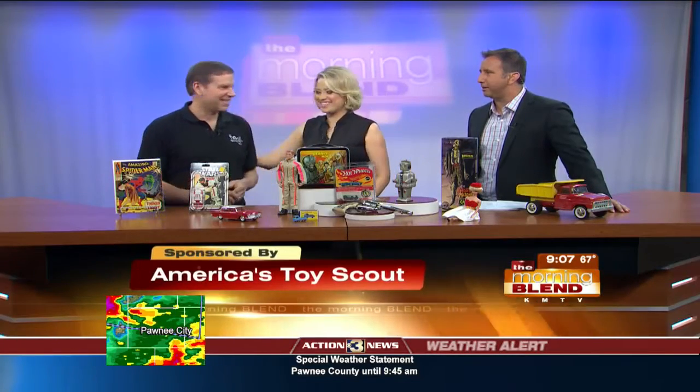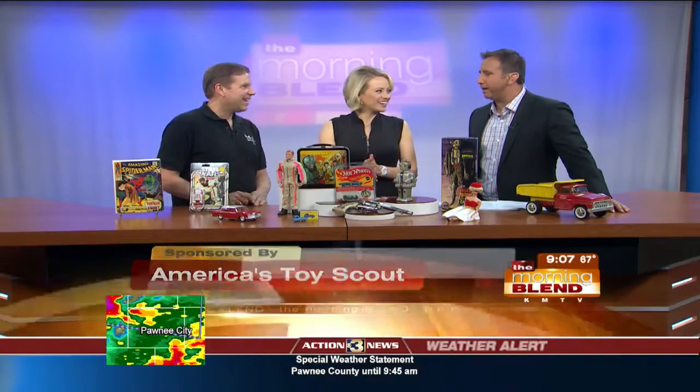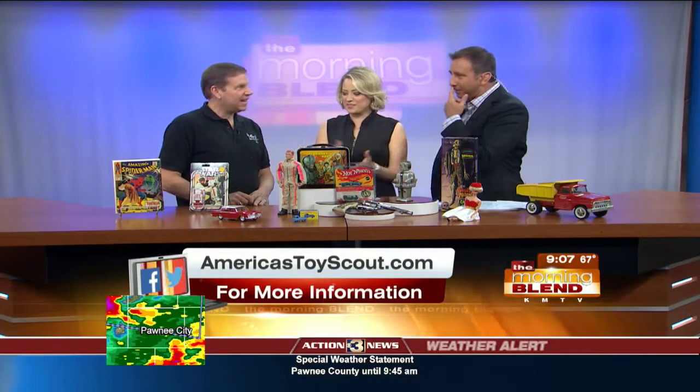Joel McGee is in Omaha now through Saturday. He's here to give us a few ideas about all these toys and what treasure you might have in your home. It's cool to see some of these, Joel. I'm excited to talk about this.